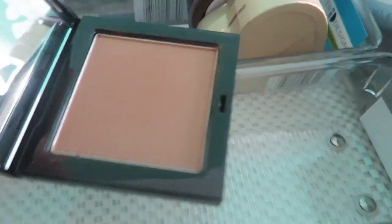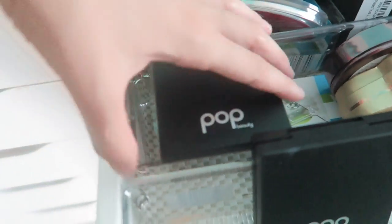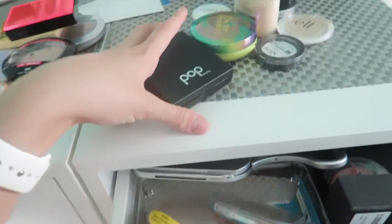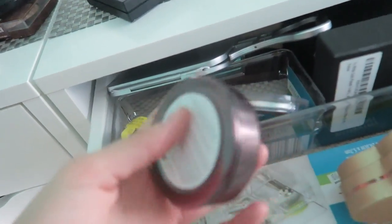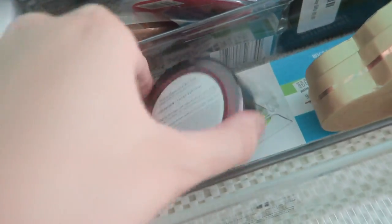Then I have a POP powder — I got it in a dark shade. I don't think I'm gonna keep the lighter one, but I'll keep the slightly darker version for a deeper contour. Then I have my 100% Pure Cocoa Bronzer — it's actually super, super good. I'm gonna keep this one from 100% Pure — one of my favorites for sure.